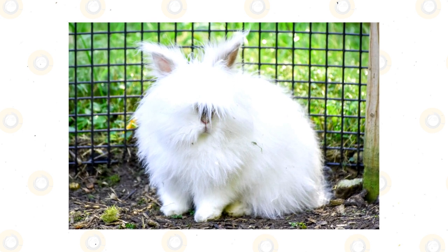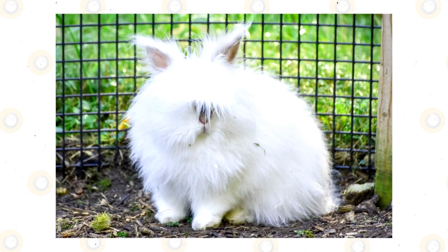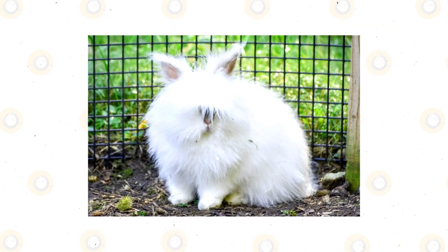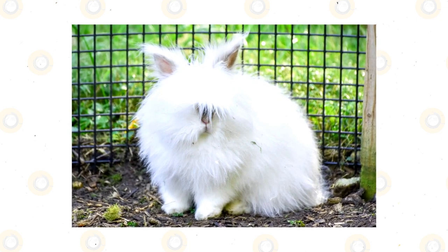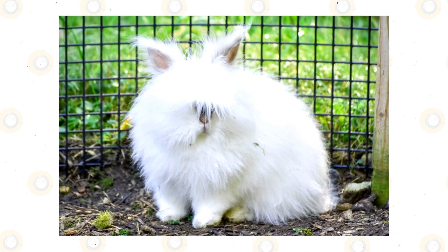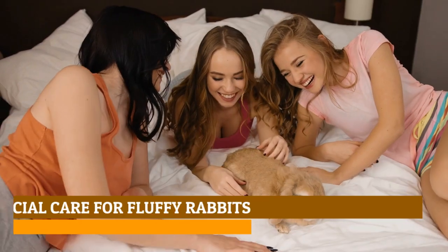Lionheads are available in a variety of colors, from chocolate to Siamese to ruby-eyed white and more. With a mild-mannered temperament and friendly nature, Lionheads make perfectly wonderful pets. While you should be prepared to trim their manes somewhat regularly, their fur does not pose as much of a health risk as the fluffier Angora breeds or even Jersey Woolies, making them a much more suitable starter pet in the category of fluffy rabbits.